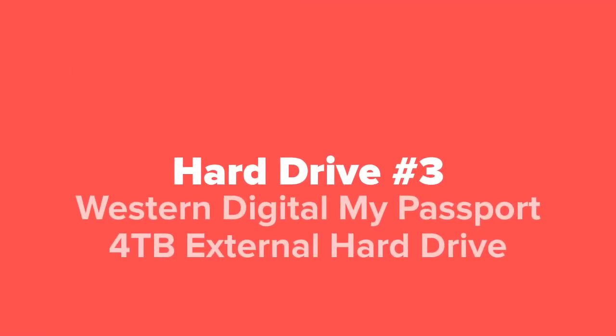The third external hard drive we've got for you today is the Western Digital My Passport four terabyte external hard drive.